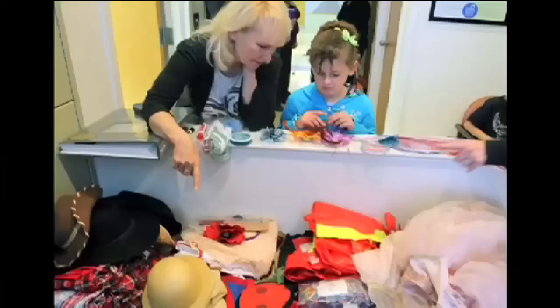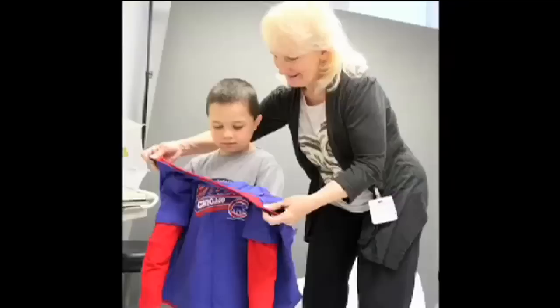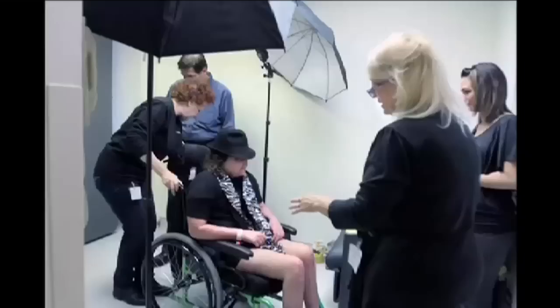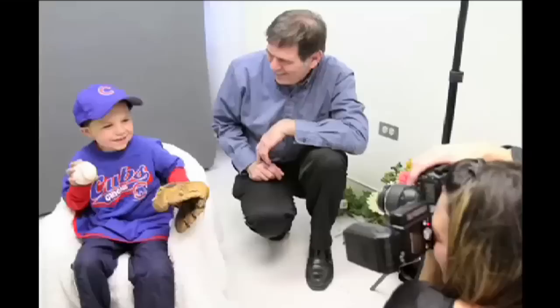When the children come in, we have all the costumes laid out, and they can pick and choose whatever they want — firefighter, cowboy, any kind of sports, whatever they like. We help them put it on, and all the costumes are split down the back so their arms can go in, because many of them have IVs and tubes and things, so we can't really go over their head. We help them put on all their hats or their boas and bring them into the room and take lots of pictures of them.